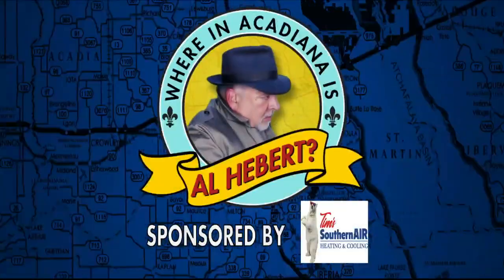Where in Acadiana is — you're back! I'm at Rouse's in Youngsville with April, a registered dietitian. Eat right with Rouse's. And of course, June is Dairy Month. We're wrapping up our tour of the Dairy Department.